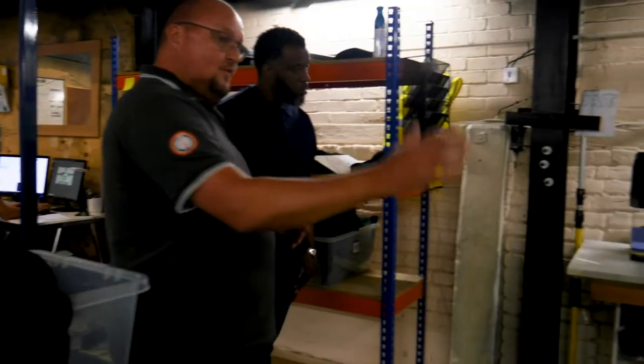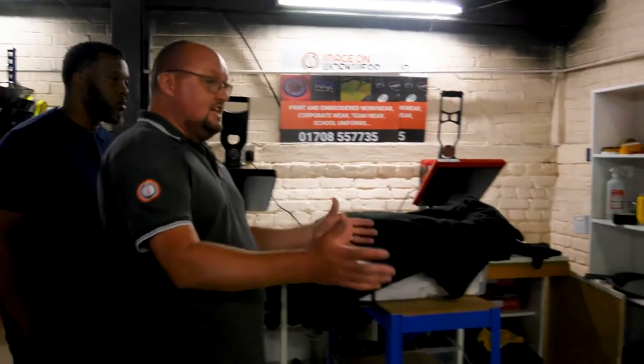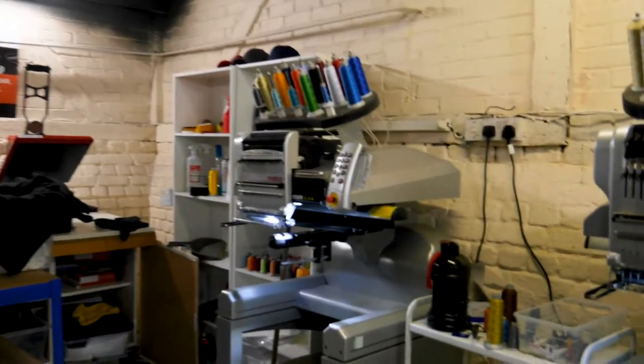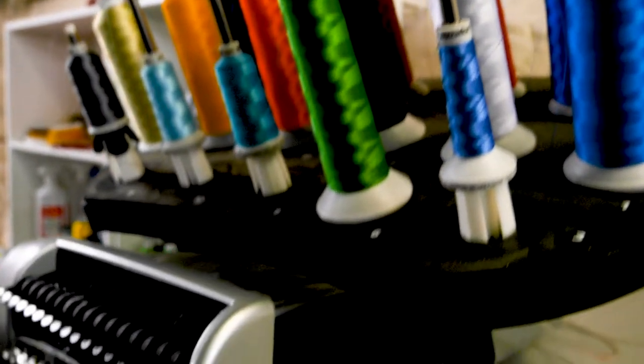Moving round to production — in terms of embroidery, we have two single-head embroidery machines at the moment. They can run independently or as one machine, so if there's a job that we want to get out with multiple items, that's quite good for that. They're very, very fast.